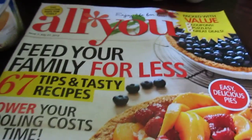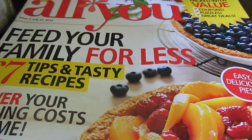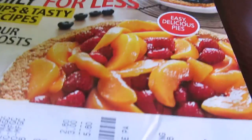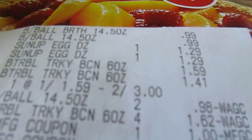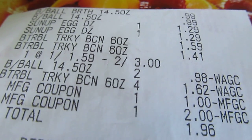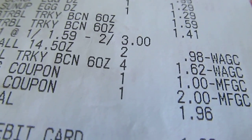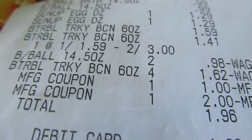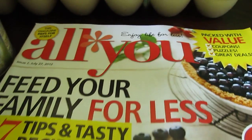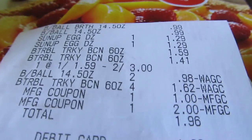The 55 cent coupon is in the All You magazine if you get yours in the mail like I do. I also did the Suave deal — I had a two-dollar register reward, so I used that and put the dollar coupon toward it, because there's a dollar off any two turkey bacon in the All You magazine. I wound up paying $1.96 and got all of that.